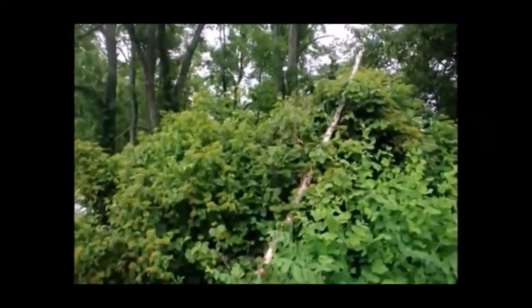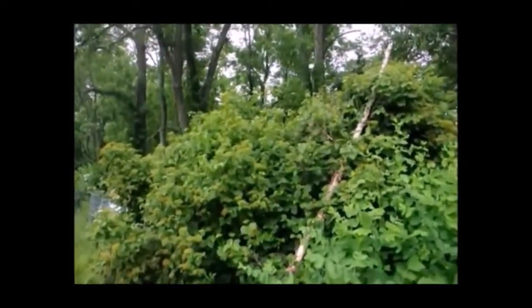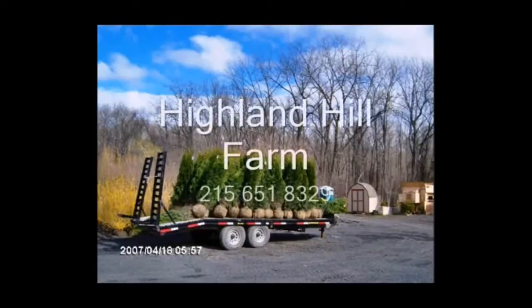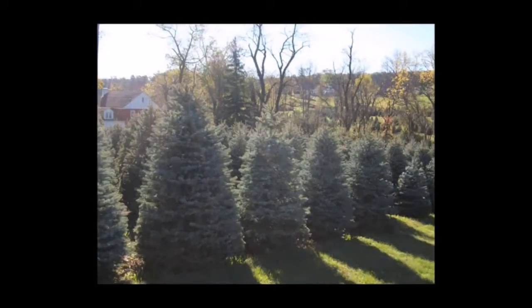If you have any questions about trees and shrubs for a wet area, give us a call at 215-651-8329. Thank you. This video is brought to you by Highland Hill Farm. We grow and sell screening and buffering trees for privacy and sound barriers.